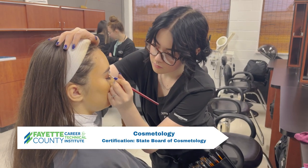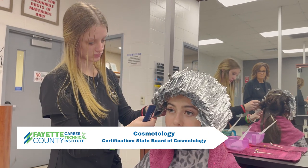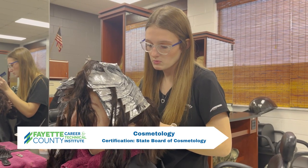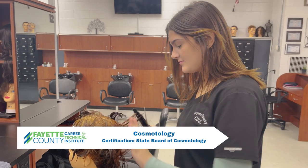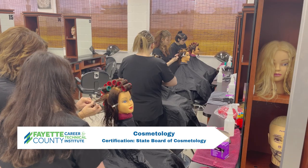Students complete the hours and master the skills to sit for the State Board of Cosmetology exams for the cosmetologist, teacher, or manicurist. Certifications earned are your State Board of Cosmetology Certification.